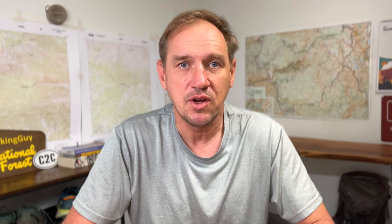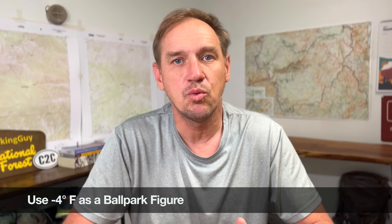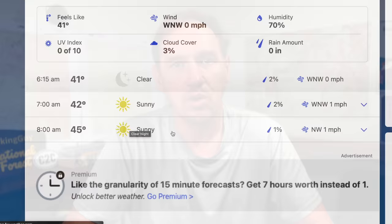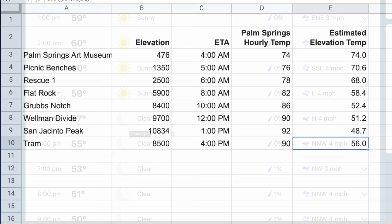What you have going for you is that as you climb, the temperature goes down — somewhere between 3 and 5 degrees Fahrenheit per 1,000 feet of climbing. So you can look at the hourly forecast for Palm Springs and estimate your pace going uphill, then subtract about 4°F per 1,000 feet to estimate the temperature as you climb. Even if the high is around 90°F in Palm Springs, if you leave super early in the morning when lows are in the 70s, you can get up to 6,000, 7,000, or 8,000 feet by the time the temperature peaks at the valley floor.